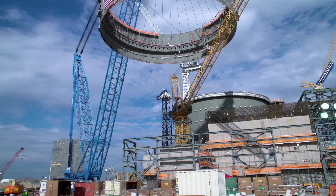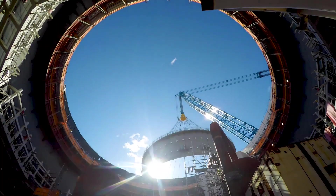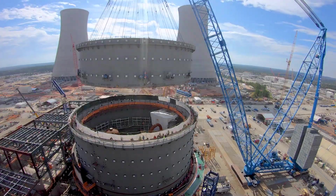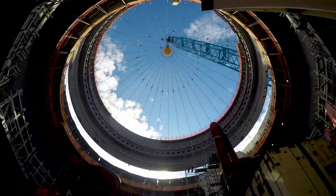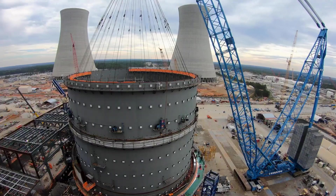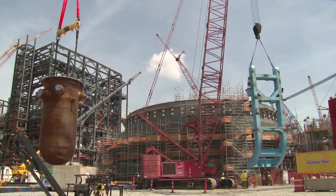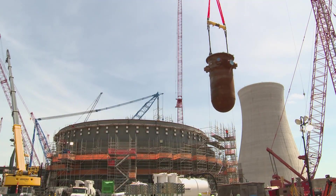Operators bring the units from a cold start to first criticality, where a sustained chain reaction is achieved. The unit is then synchronized to the electric grid and power is systematically raised to 100%. Vogel Unit 3 was initially projected to enter service in the first quarter of 2023. However, during startup and pre-operational testing in February 2023, the plant's cooling system experienced unexpected vibrations, causing the timeline to be set back with regular service now expected in May or June 2023.